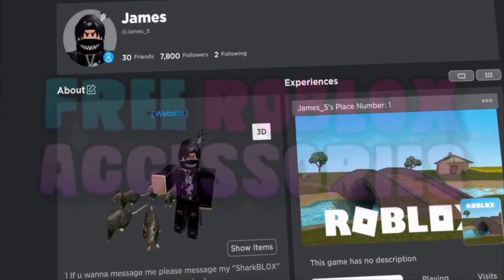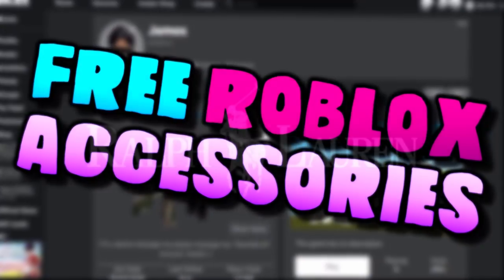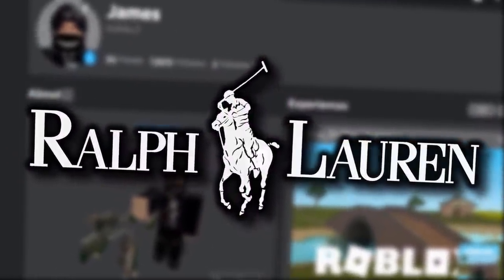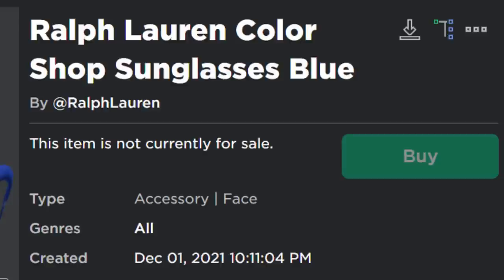How's it going guys, CharBlocks here. Welcome back to yet another Roblox event video on the channel. We are going to be getting another free accessory today and it's going to be from the Ralph Lauren event. The accessory we are going to get is the Ralph Lauren Color Shop Sunglasses Blue.